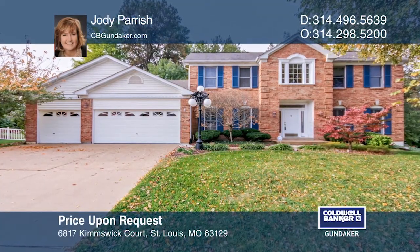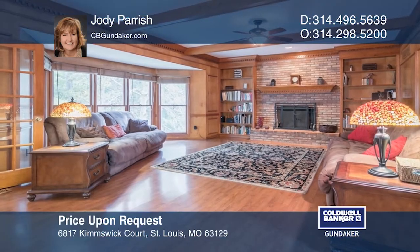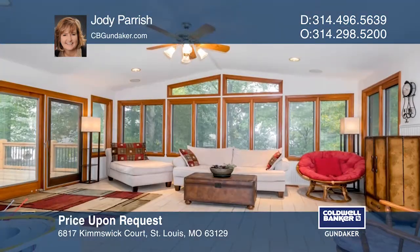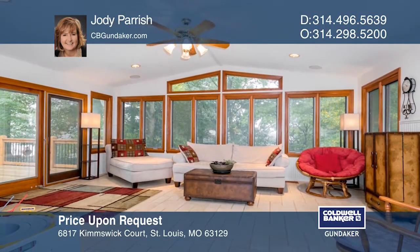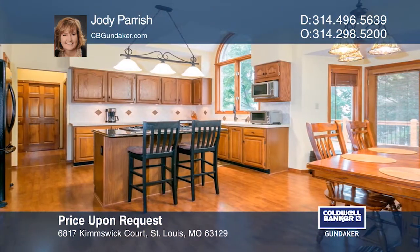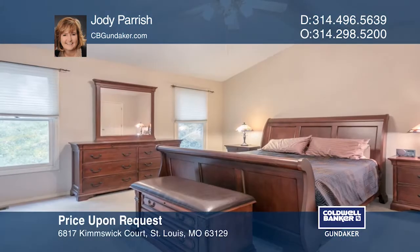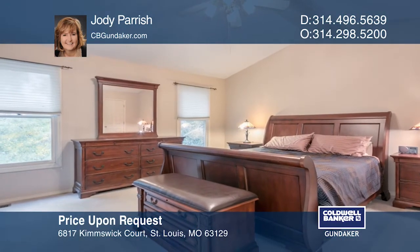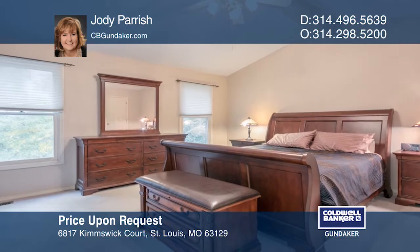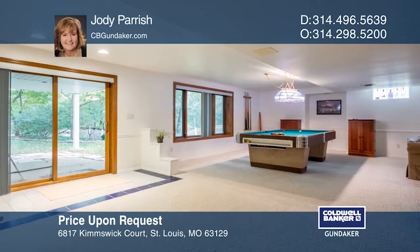This four-bedroom, two-full, two-half bath home has over 3,200 square feet of living space. The great room has a fireplace. The all-season room has heated floors and windows galore. The kitchen features a granite island and access to the extended three-car garage. The master ensuite features a walk-in closet and a separate tub and shower. There's also a finished basement with a bar and a walkout. Your new home is just a call away.